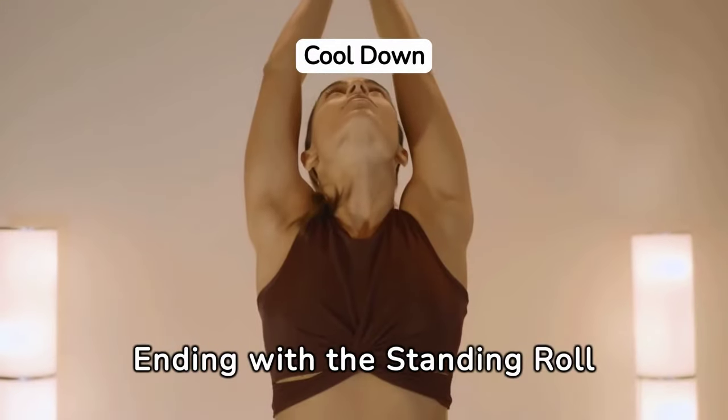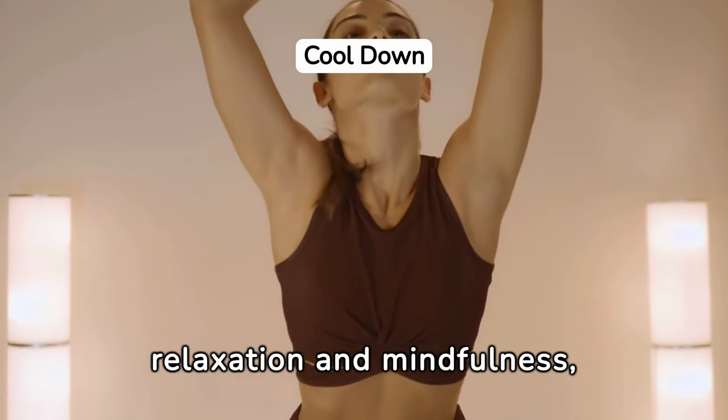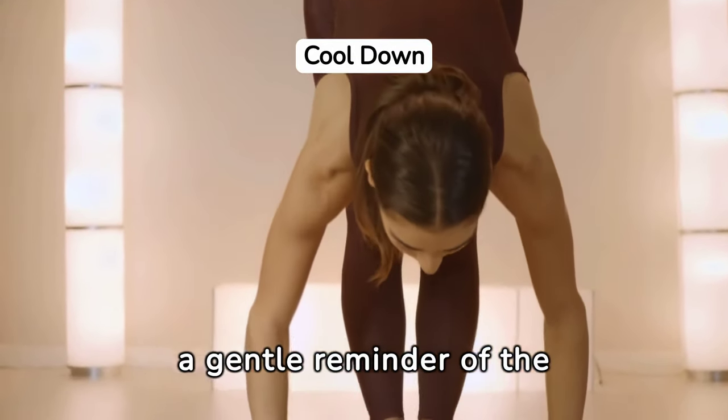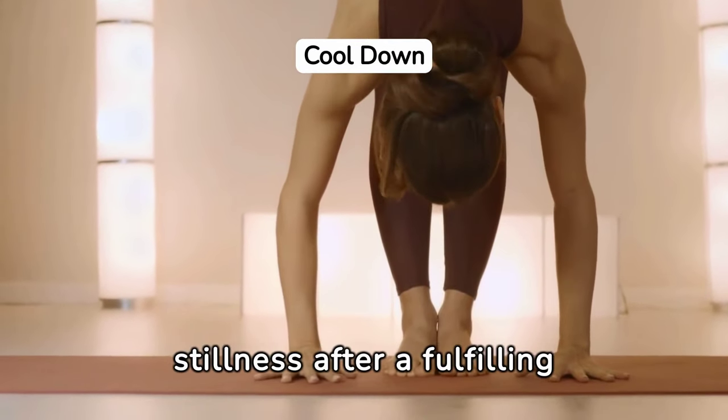Ending with the standing roll-down offers a full-body stretch that encourages relaxation and mindfulness, highlighting Pilates' holistic approach to health and wellness. This exercise serves as a gentle reminder of the importance of cooling down, allowing the body to ease back into stillness after a fulfilling practice.